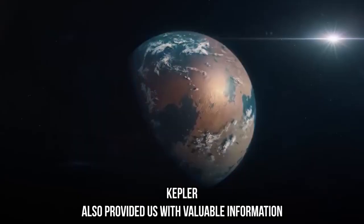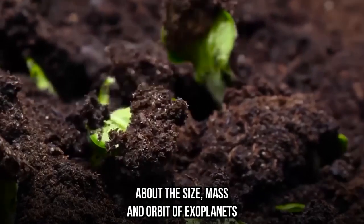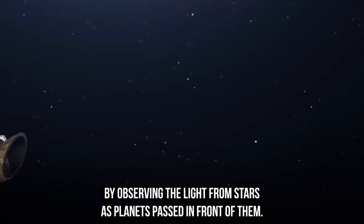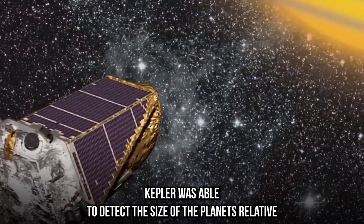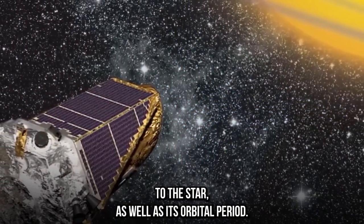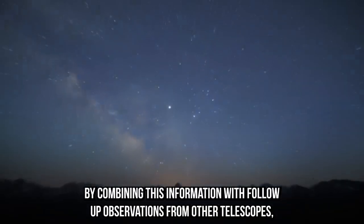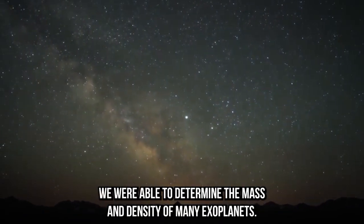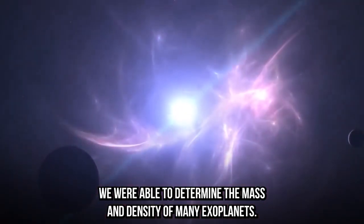Kepler also provided us with valuable information about the size, mass, and orbit of exoplanets. By observing the light from stars as planets pass in front of them, Kepler was able to detect the size of the planet relative to the star as well as its orbital period. By combining this information with follow-up observations from other telescopes, we were able to determine the mass and density of many exoplanets.